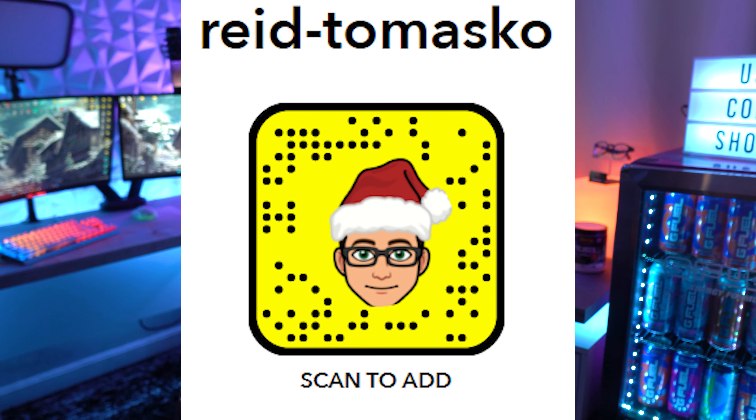Thank you for watching, thank you for being here, and thank you for using code Shock on G Fuel and code Shock14 in the Fortnite item shop. Make sure to tweet me, Instagram, or Snapchat a picture of you using code Shock14 in the item shop and I will enter you guys to win a G Fuel tub — I've got a ton to give away, plus collector's boxes as well. I'll catch you in the next video, peace out!